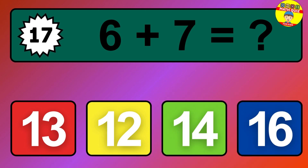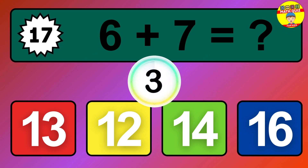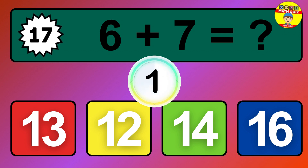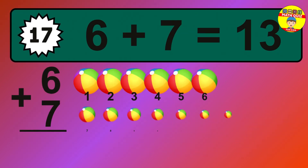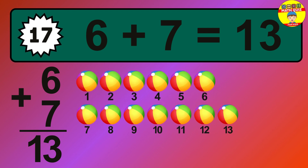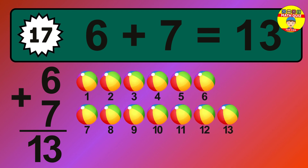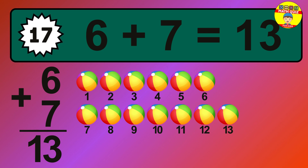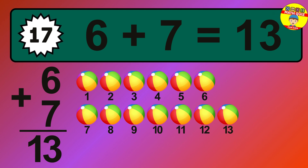Question 17. 6 plus 7 equals what? The answer is 6 plus 7 is 13. Let's count it: 1, 2, 3, 4, 5, 6, 7, 8, 9, 10, 11, 12, 13.